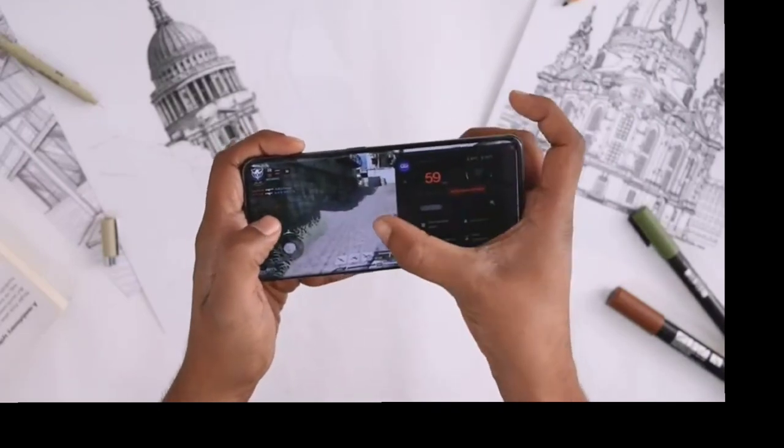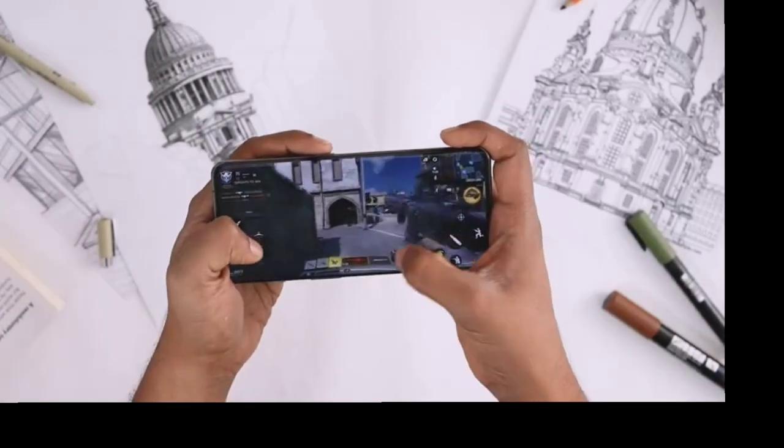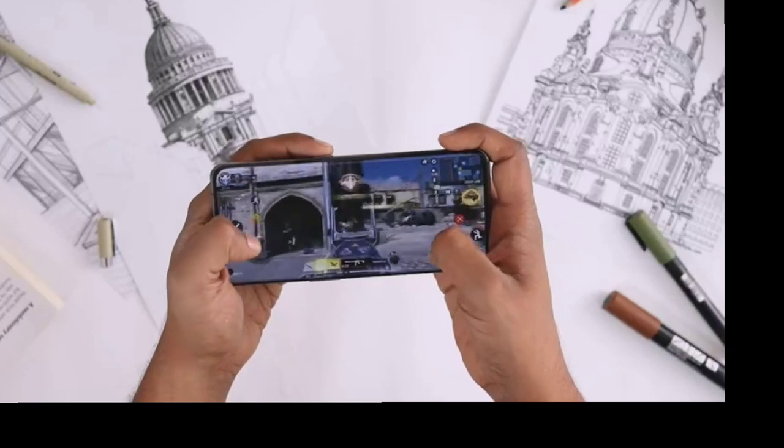Supported by hardware-accelerated ray tracing, experience best-in-class lighting, shadows, and illumination, which overall offers astonishing visuals while gaming. Experience exceptional performance like never before on the OnePlus 11.